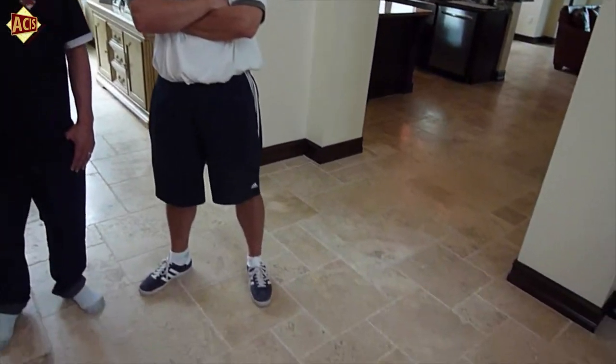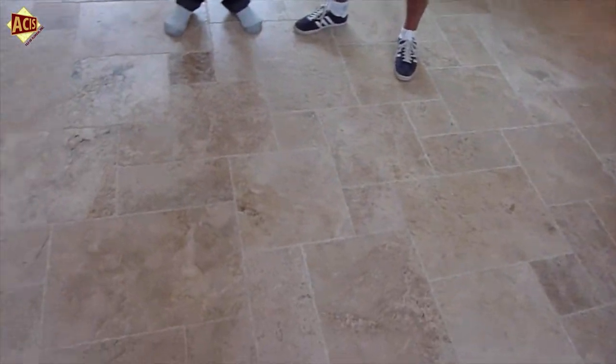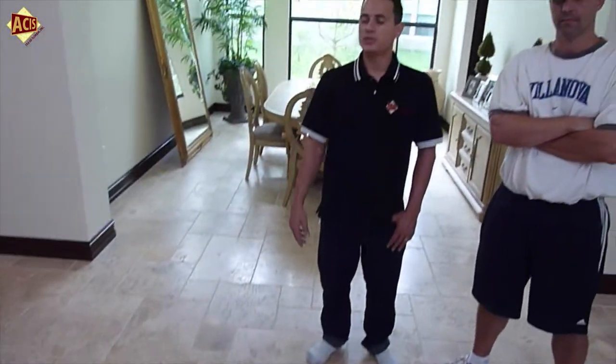Hi, I'm here in Boca Raton. Today is July 20. I'm here with Scott and we did 2200 square feet of 12-18 marble fringe pattern, and we did the stage.